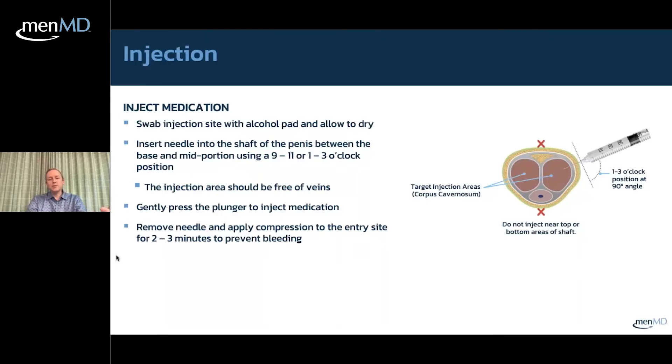You want to avoid visible veins when injecting — not because you'll seriously harm yourself, but because hitting a vein increases the risk of bruising and bleeding afterward. Gently press the plunger to inject the medication; it should take one to two seconds for each 10 units of fluid. For 30 units, the injection should take three to six seconds. After removing the needle, apply compression to the entry site for two to three minutes to prevent bruising or bleeding.